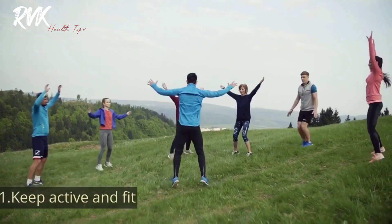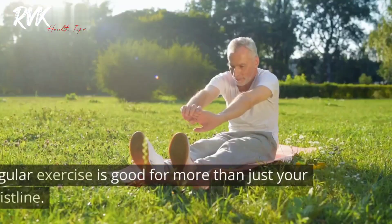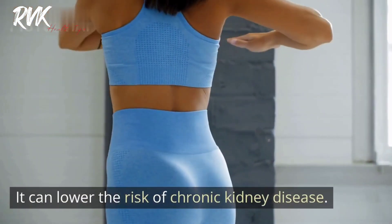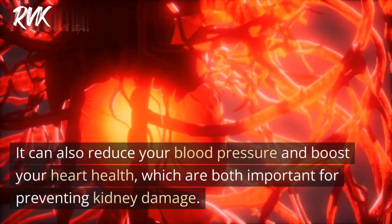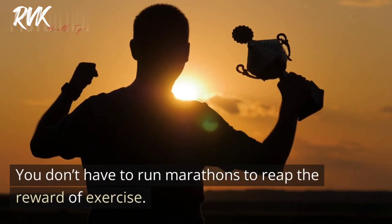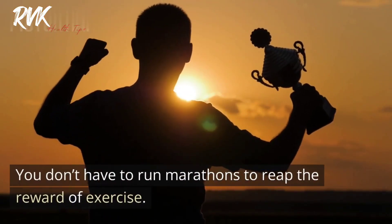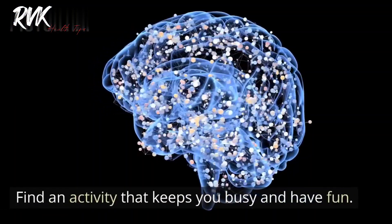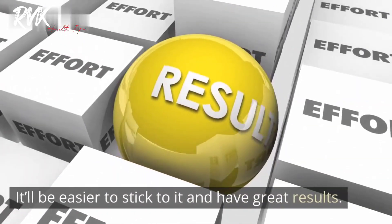Tip one: Keep active and fit. Regular exercise is good for more than just your waistline — it can lower the risk of chronic kidney disease, reduce your blood pressure, and boost your heart health, which are both important for preventing kidney damage. You don't have to run marathons; walking, running, cycling, and even dancing are great for your health. Find an activity that keeps you busy and have fun.